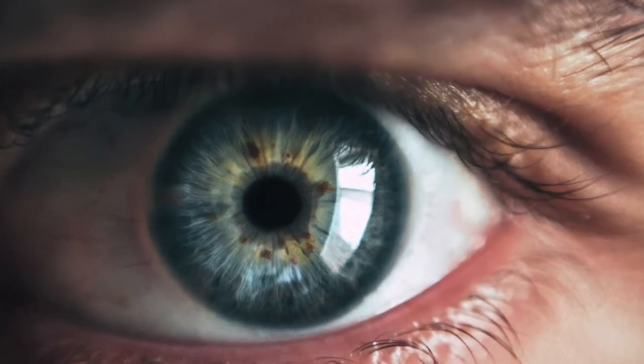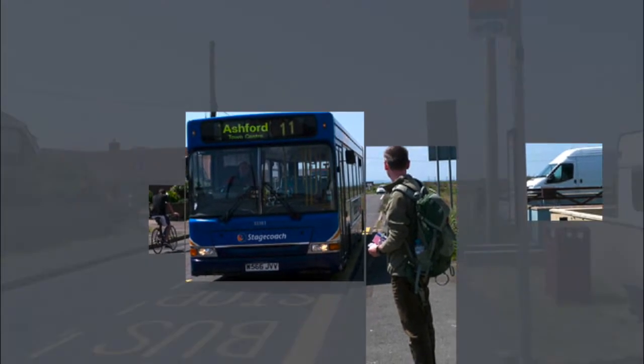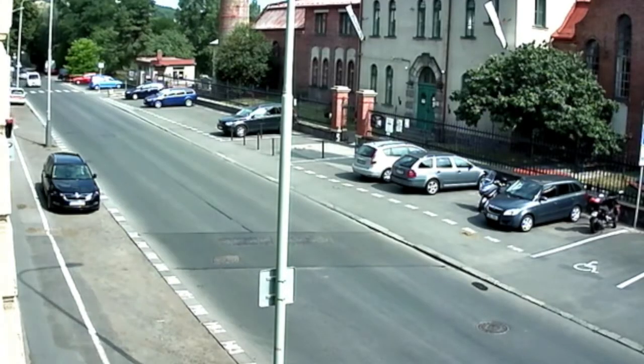Our vision works by identifying what matters and focusing on that. It's a process called selective attention. Xalient teaches computers to see using the strategies that evolved in nature.